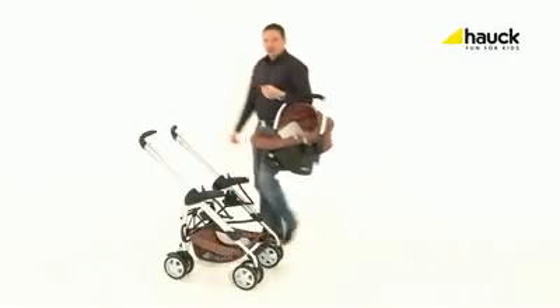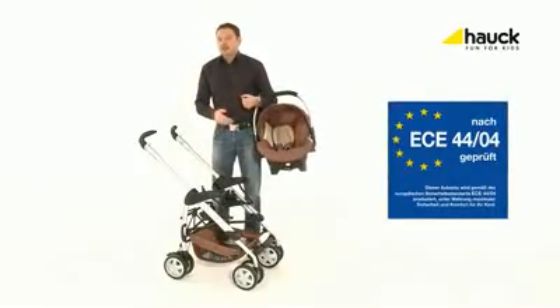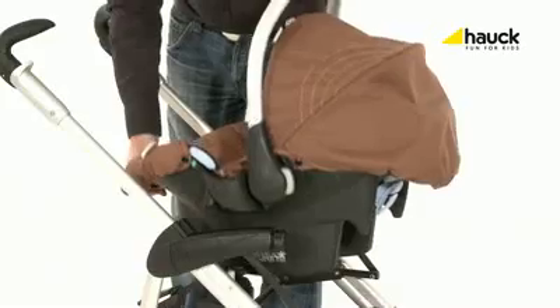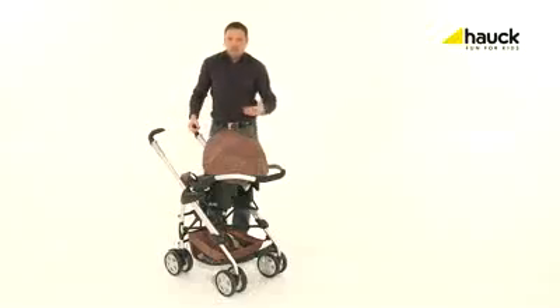You don't have to carry your child all the time — for example, during spontaneous shopping trips, you simply click the car seat onto the chassis. Done.